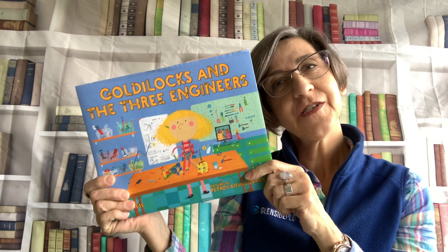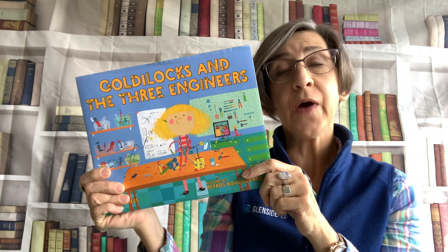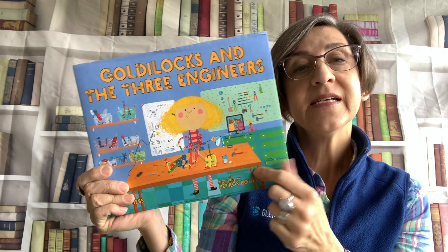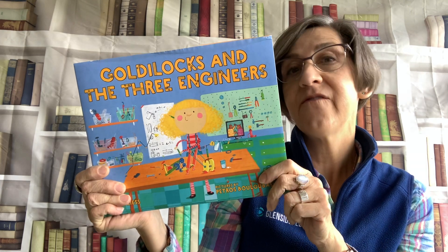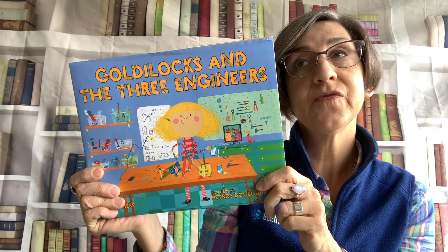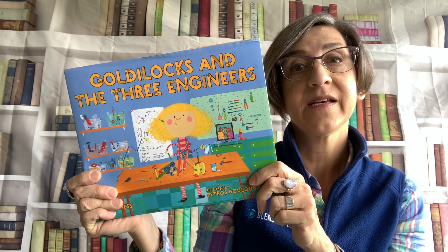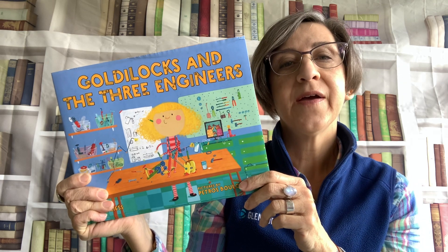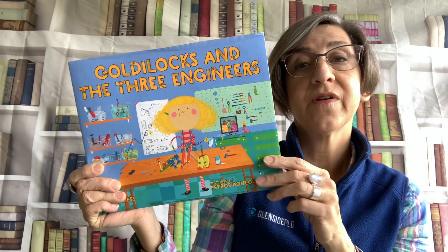Do you know what an engineer is? Well, engineers build things from a set of plans. So Goldilocks is an inventor. She likes to create things using her imagination, but sometimes she needs a little bit of help to build her invention.